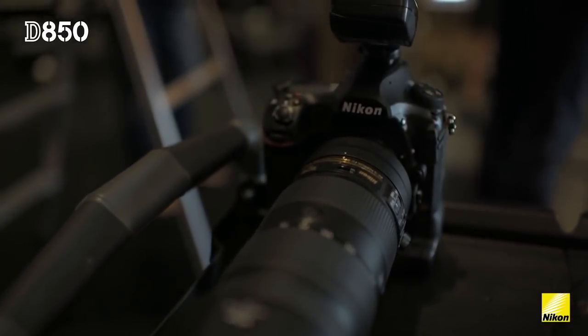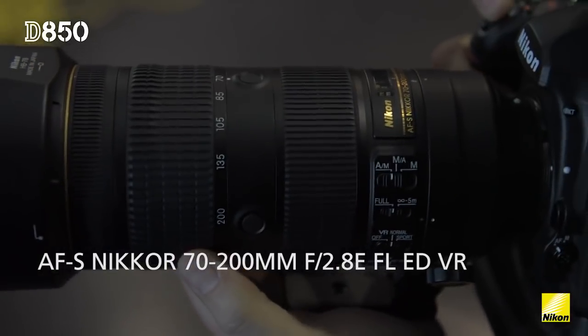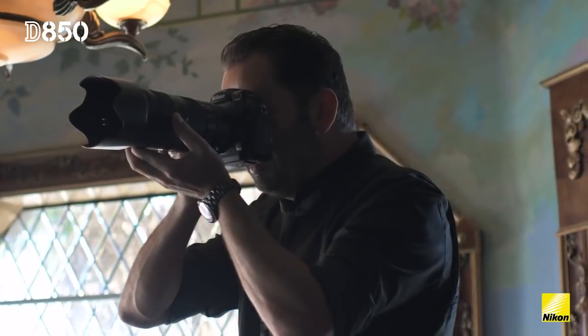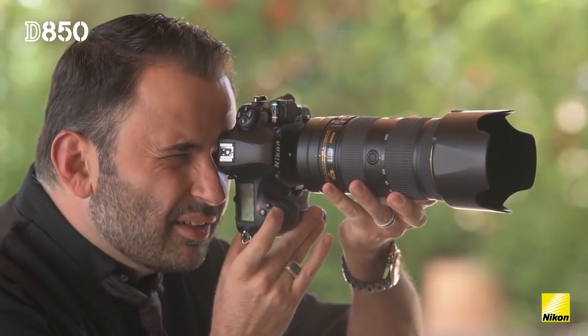My favorite lens by far is the 70-200mm 2.8. The compression of that lens, the versatility — in my opinion everyone looks more beautiful with the longer focal length. Stunning.